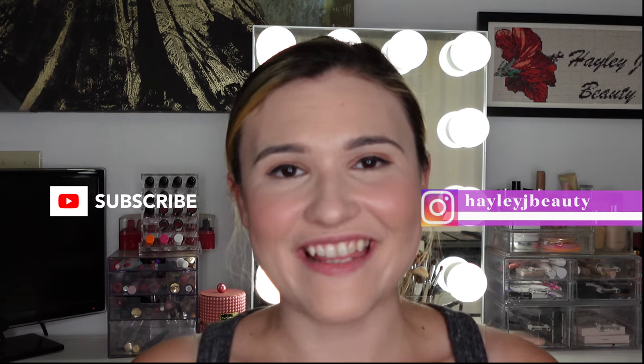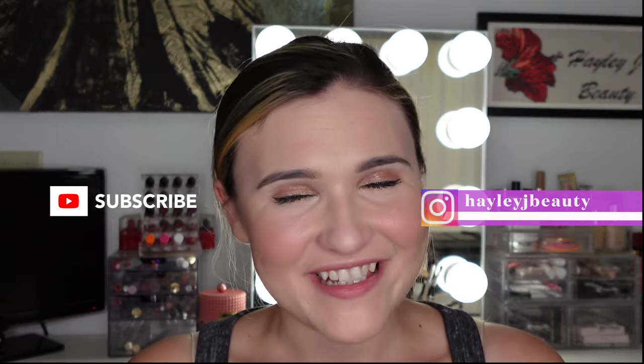Hi everyone, welcome back to my channel. I'm Haley. Today I am super excited because I have another lip video for you.